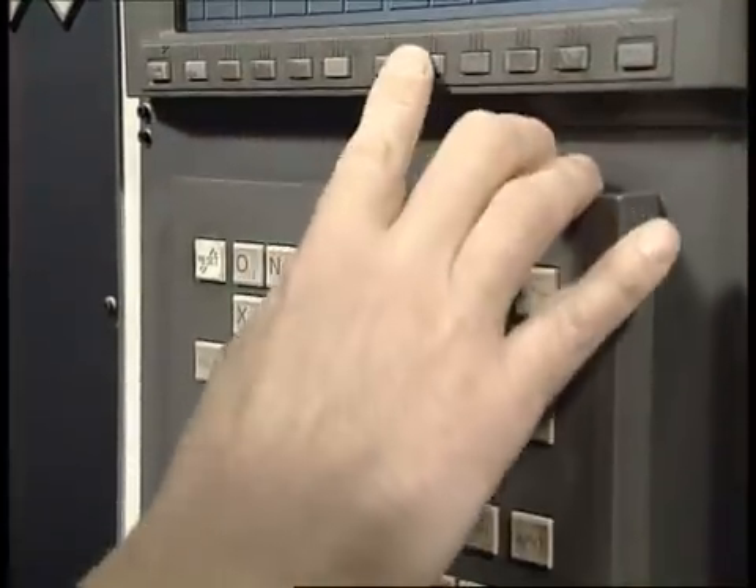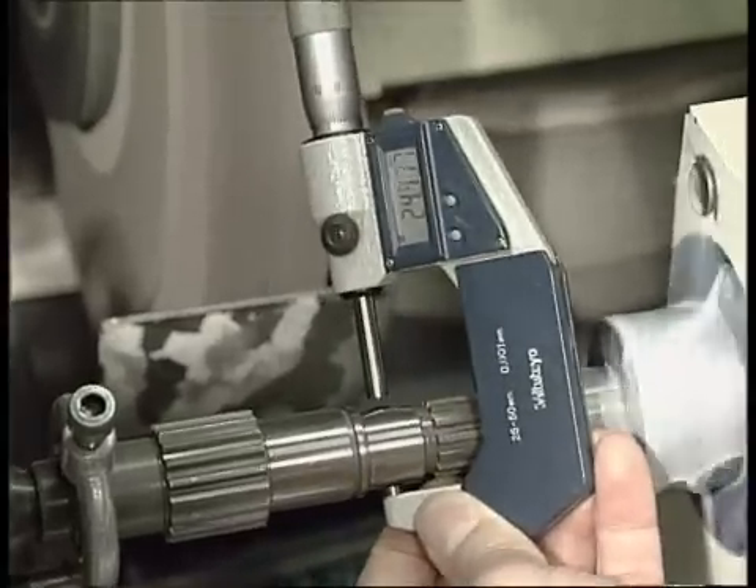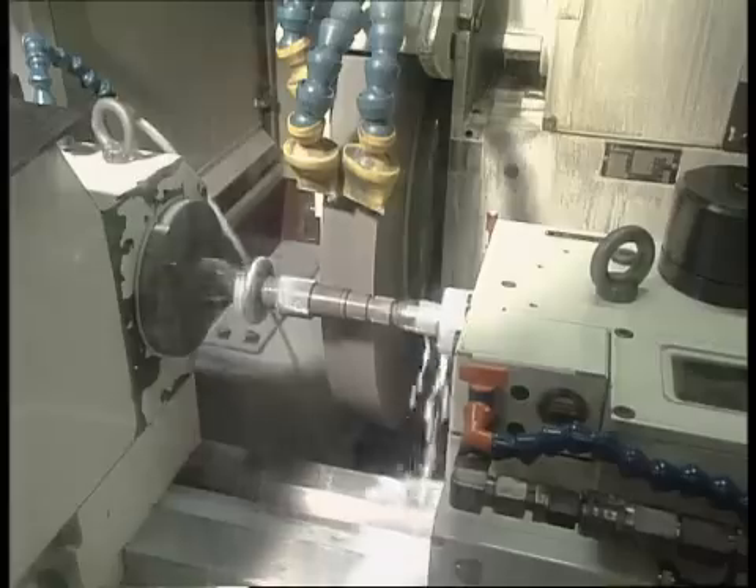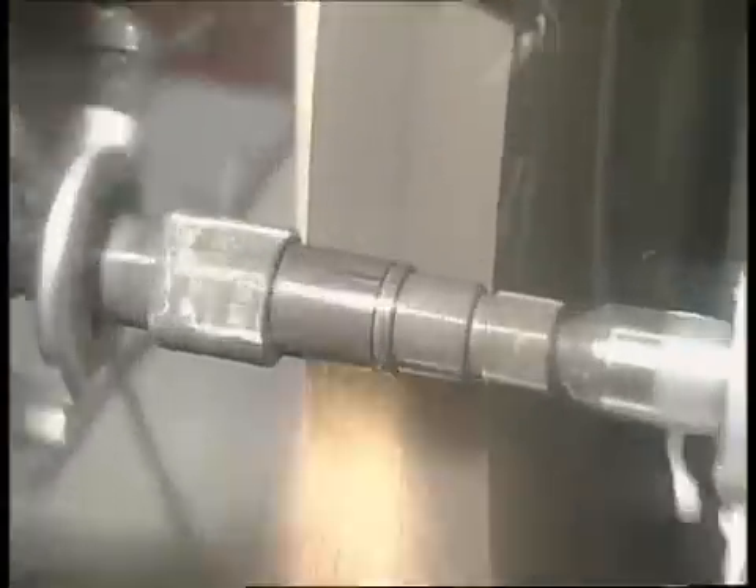Close tolerance machining is standard at Tractive. In the finished grinding of hardened, heat-treated parts, tolerances of a few microns can be specified and easily maintained.